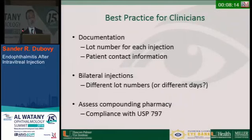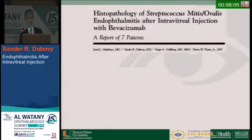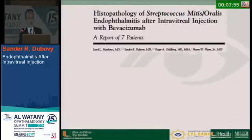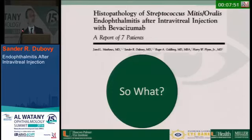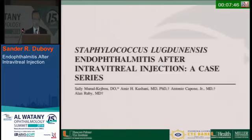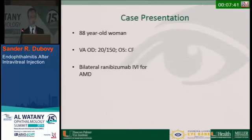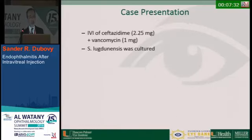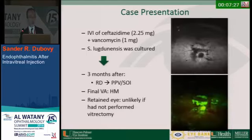Best practices for clinicians: document the lot number for each injection, have patient contact information, use different lot numbers for bilateral injections, and assess the compounding pharmacy — ensure they comply with USP 797. After we published this data, Alan Ruby's group at Beaumont had a case of an 88-year-old woman with bilateral ranibizumab for AMD who developed infectious endophthalmitis. She had strep species cultured. Three months later she had retinal detachment with proliferation. They read our paper, performed a vitrectomy, and retained the eye — which would have been unlikely otherwise.